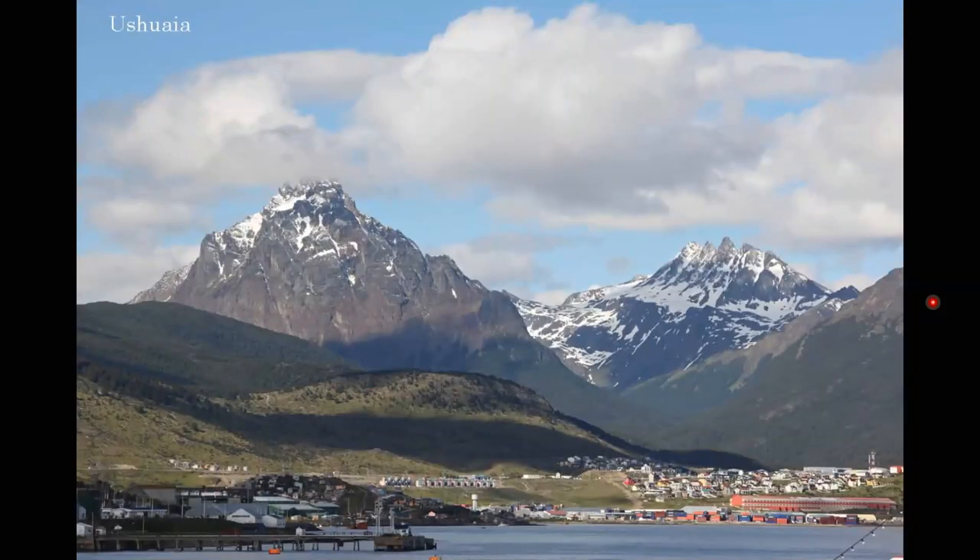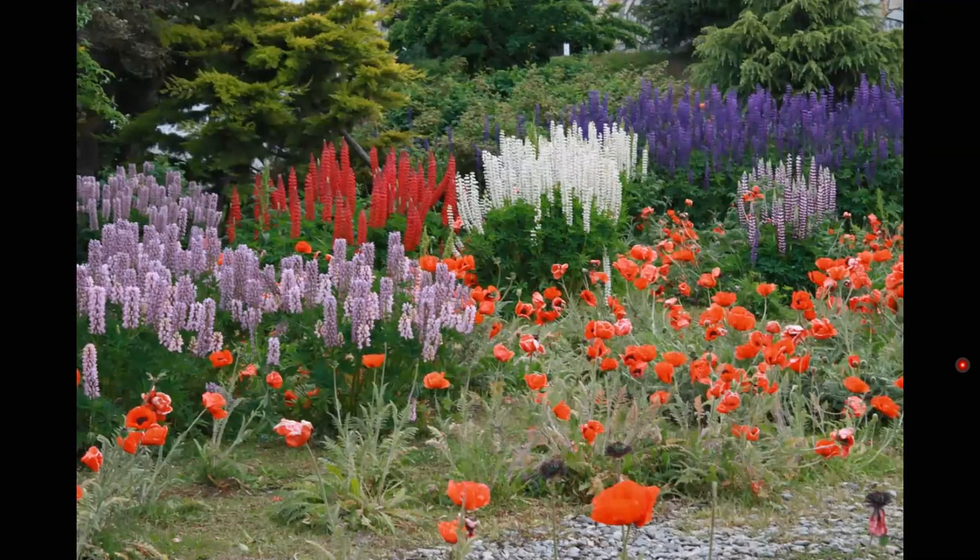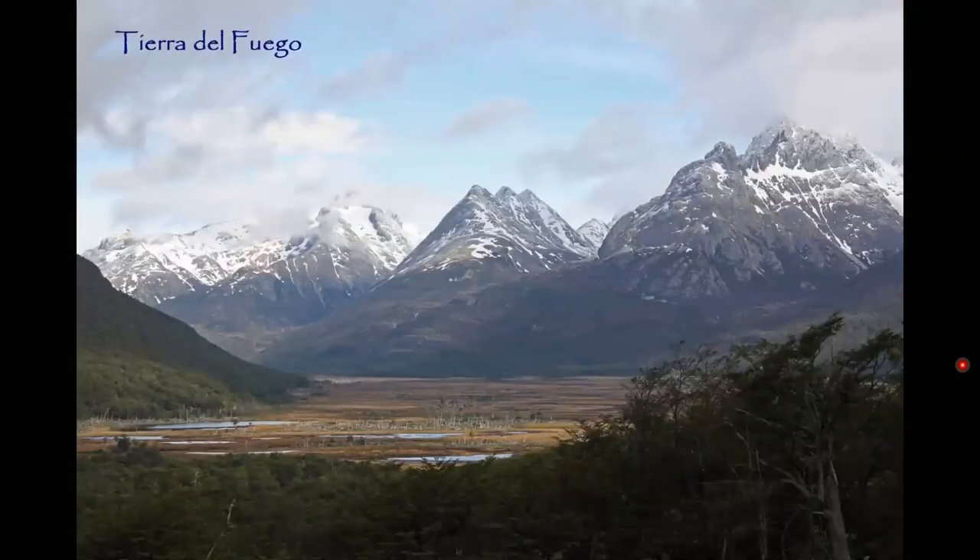This is Ushuaia. These are the Andes Mountains behind it. This is a small city in Argentina that is really quite dependent on the tourism that comes from these Antarctic voyages that leave from here. This is just a street scene from Ushuaia. We were here in the late spring, early summer, and there were lots of flowers. Because some of us had arrived a couple of days early, we were able to take a bus trip out to a sheep ranch and look at the scenery on our way out there.